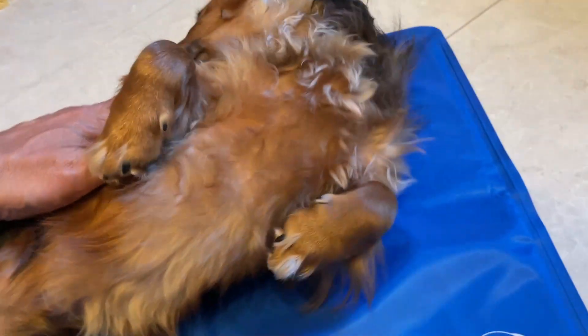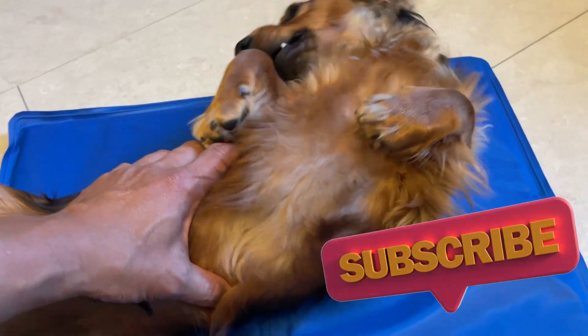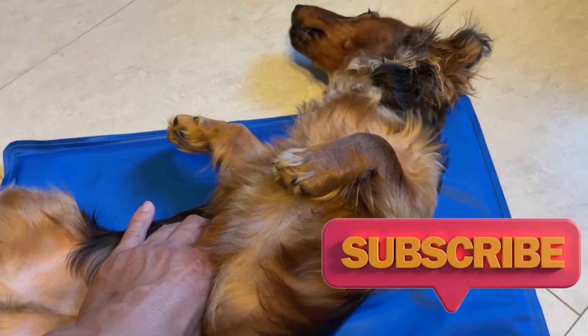I think he likes it. Okay guys, that's it for this video. Thank you for watching. Like and subscribe to my channel. Bye.